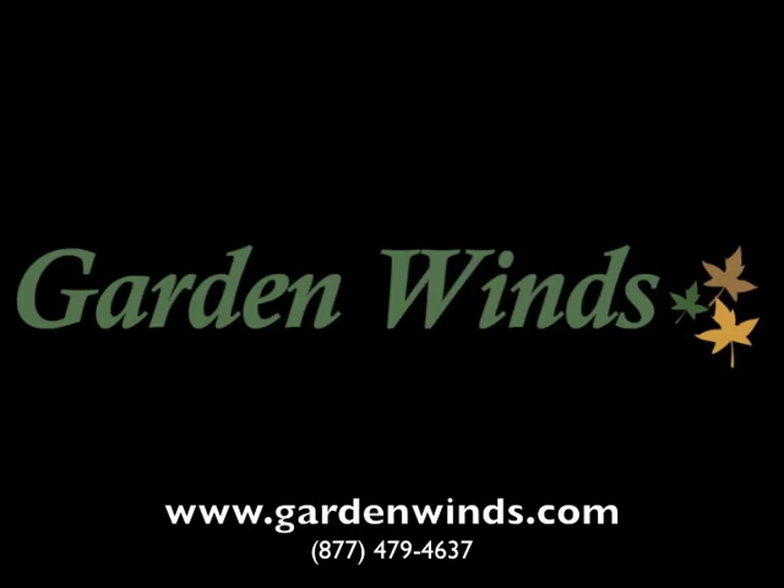If you have any questions about the Aero Gazebo, please contact us. A customer service associate would be more than happy to help. And always remember our custom fit guarantee.